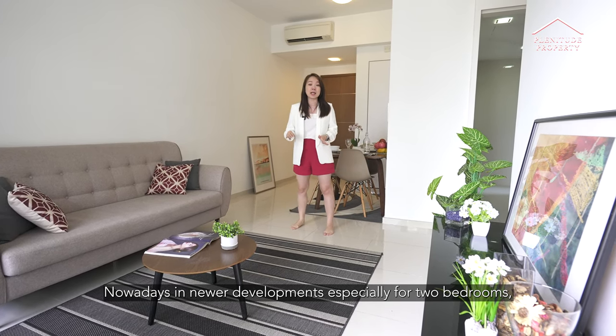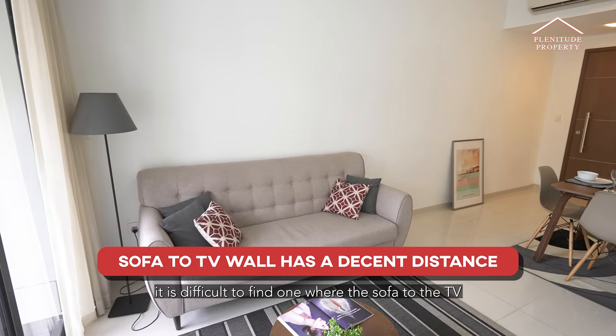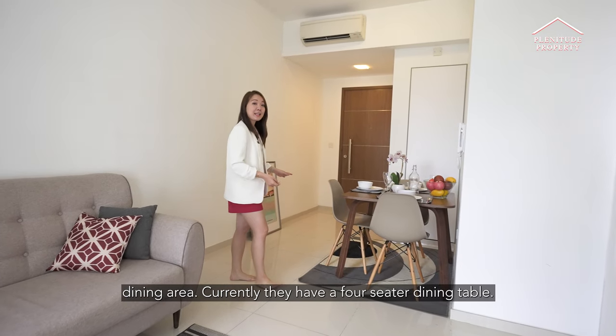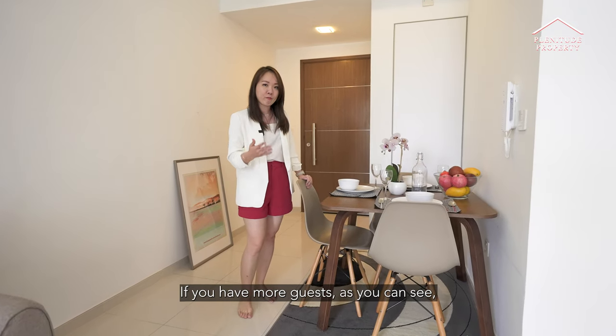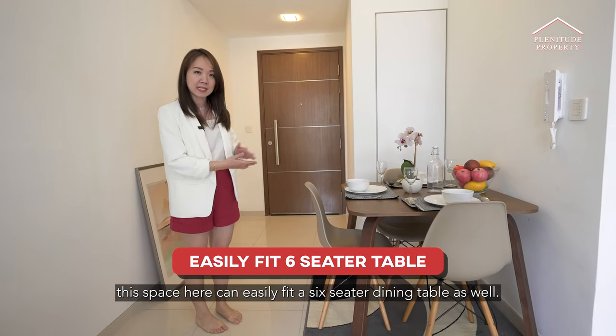Nowadays, in newer developments, especially for two bedrooms, it is difficult to find one where the sofa to the TV wall is of a decent length. And right here at the dining area, they currently have a four-seater dining table. If you have more guests, as you can see, this space can easily fit a six-seater dining table as well.